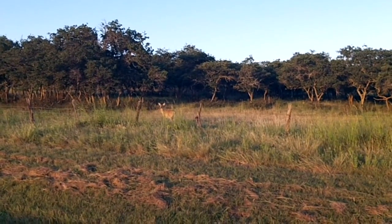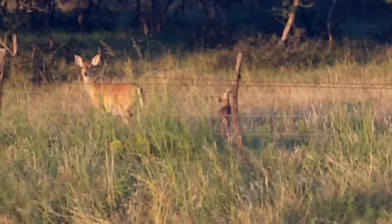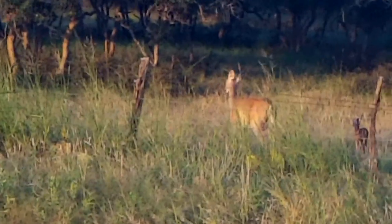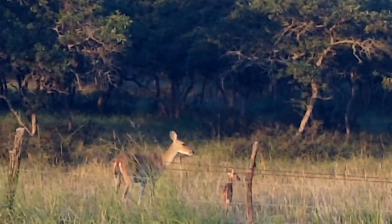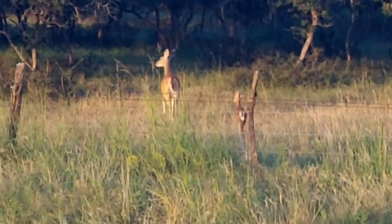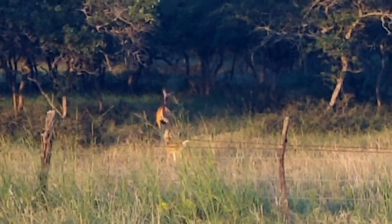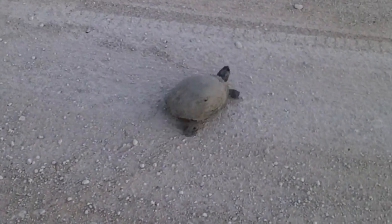We've got a mommy deer and her fawn — a doe and a fawn. She's not very scared of us. That's a baby baby. So cute. Beautiful. I'm sorry for eating deer. Sorry. One of the wildlife encounters on our bicycle ride.